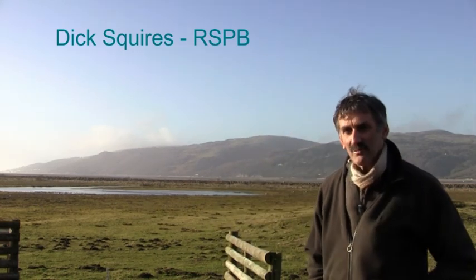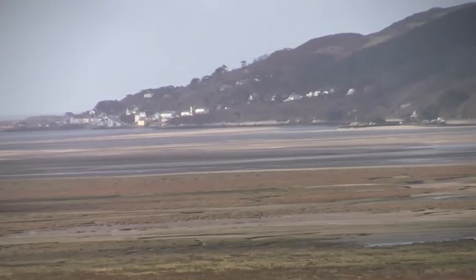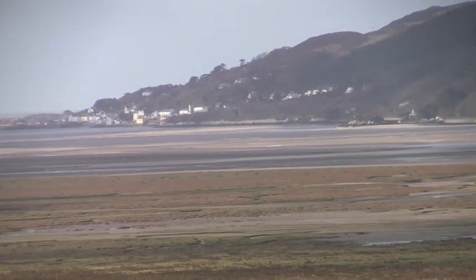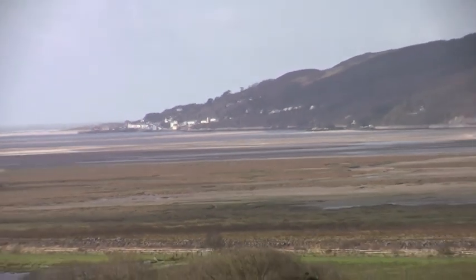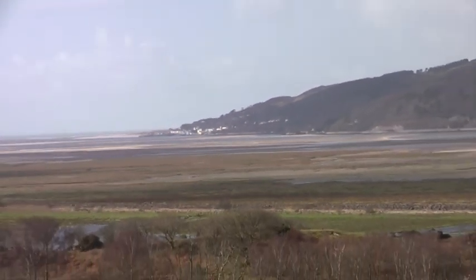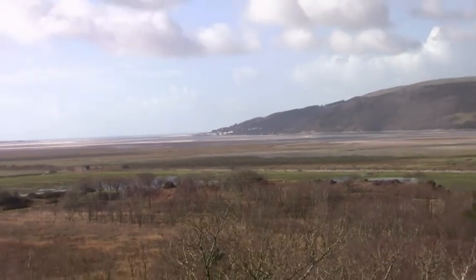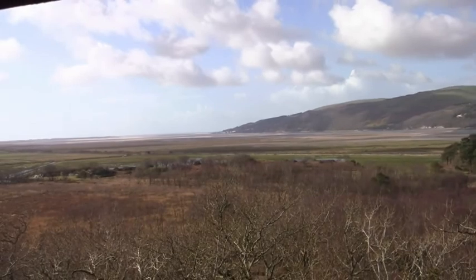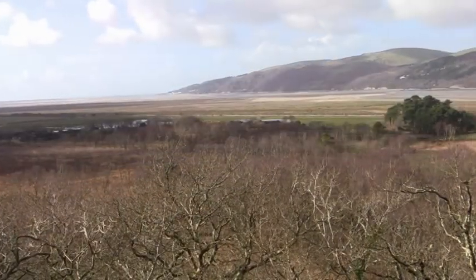We're standing on the edge of one of the wetland areas at the Anasir RSPB Reserve. It's part of this very large ecosystem that runs all the way along the southern side of the Dovey. We've wetted up the fields mainly for the breeding waders — particularly lapwings and redshank — and you can see and hear lapwings in the background as I'm speaking now.